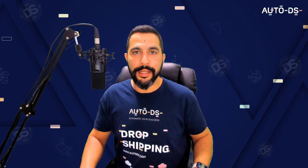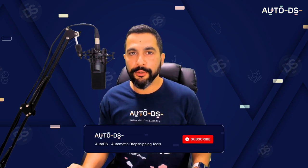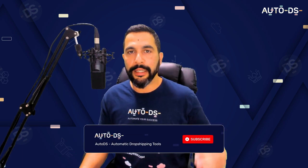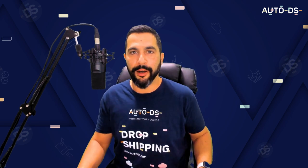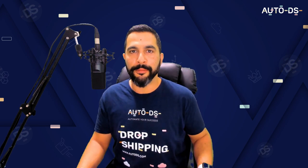I hope that this video helped you understand the main and most significant differences between Wix and Shopify and which selling channel is right for your e-commerce business. If you have any questions, let me know in the comments below. Do not forget to subscribe to our YouTube channel to always learn about the latest and hottest topics in the world of dropshipping and e-commerce. Thank you for watching and good luck with your Wix or Shopify dropshipping business.